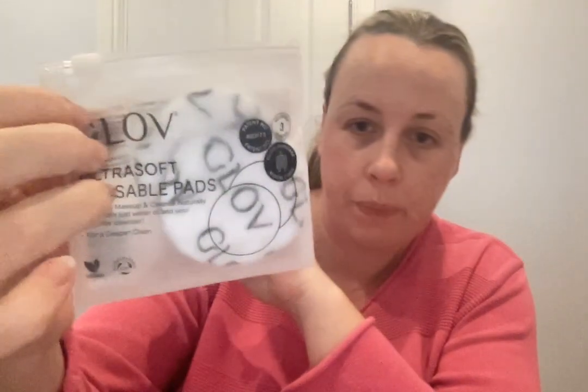The first one is by Glove — Ultra Soft Reusable Pads. Reusable for three months, which I didn't realize. It says it removes makeup and cleanses naturally using just water, or you can add your favourite cleanser. It's vegan and biodegradable. They're quite small — more like a cotton wool type size. I'd probably try them first as a toner product rather than to take off cleansing balm. Interesting that they're only reusable for three months — probably because they're biodegradable.